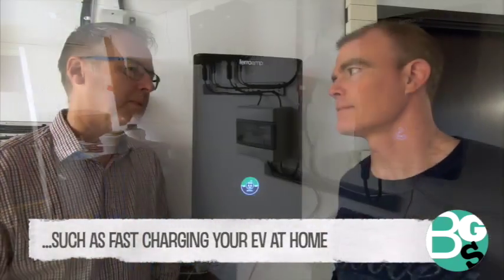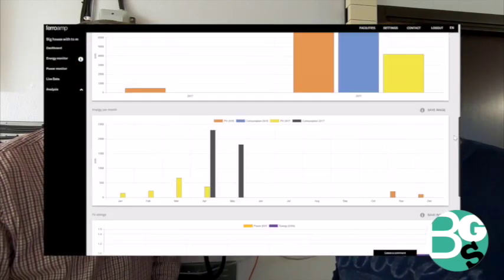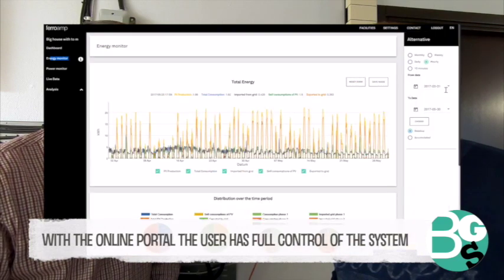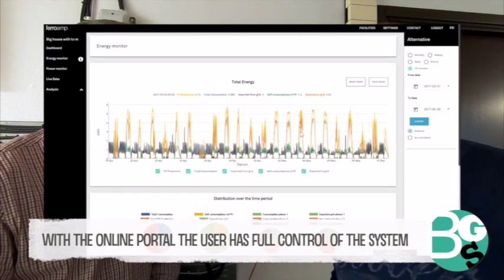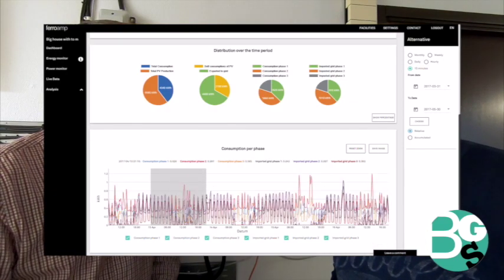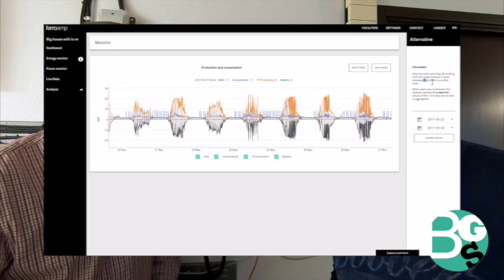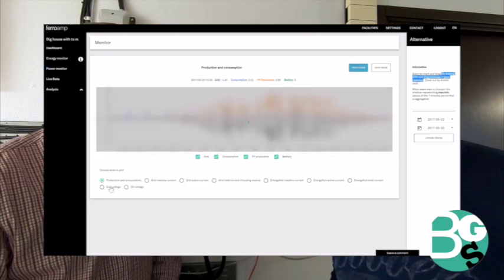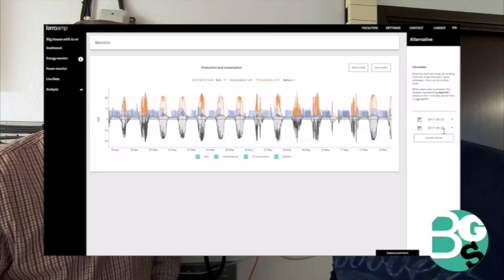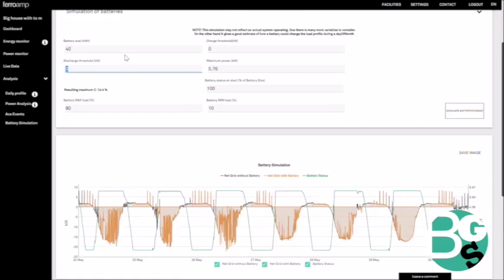Apart from the physical building blocks, we also have a very competent software that includes an online portal — a cloud-based service with an energy management system. A customer can log on and see all their consumption in real time, and through that portal they can control their building: see how they're using their batteries, how much they're producing, whether they're charging their cars, and how much they're importing or exporting from the grid.